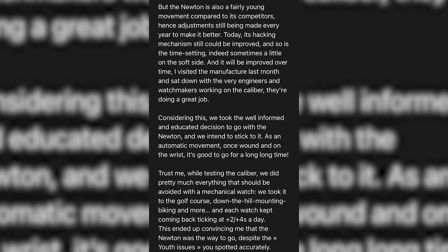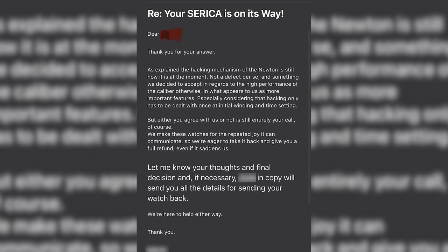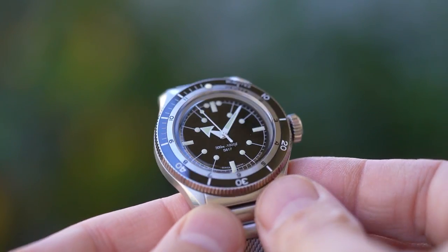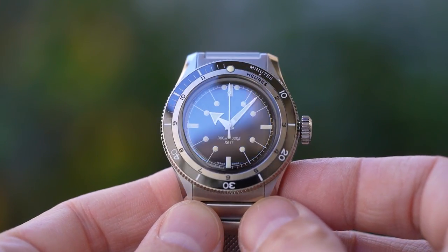Is that called brand-splaining as opposed to mansplaining? The email acknowledges that the hacking and time-setting mechanisms are somewhat soft, but says Soprod Newton are doing a great job. Best of all, it seems to suggest that in full consideration of this, Serica chose the movement in what they describe as a well-informed and educated decision, and intend to stick to it. They further describe the problems as 'youth issues.' The brand were pleasant enough but the bottom line is the owner who sent me this thread was not offered a repair — because what's to repair, right? It's a native feature. They were offered only a refund, but they lost money on shipping and exchange rates — a couple of hundred, they told me. From reading the thread, they were not alone. So the brand are doubling down on the Soprod Newton movements: they acknowledge the problem but are no longer offering to fix it, putting it down to teething troubles and saying the benefits outweigh the disadvantages.